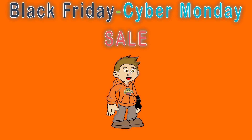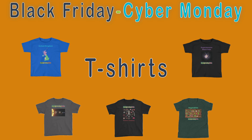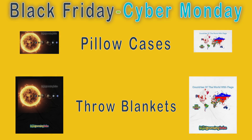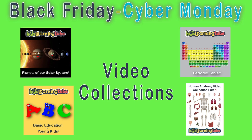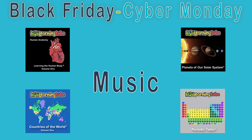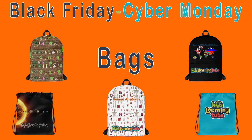Kids Learning Tube is having a Black Friday through Cyber Monday sale. You can get t-shirts, throw blankets, and pillowcases. Any video subject you want from the Kids Learning Tube video collection. You can purchase your favorite music. You can get your favorite coloring sheet. Enjoy school even more with your new Kids Learning Tube backpack and tote bag.